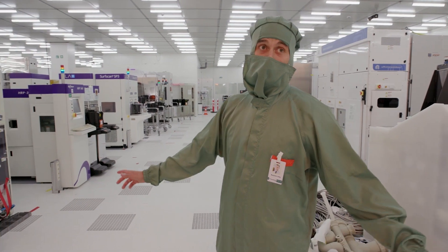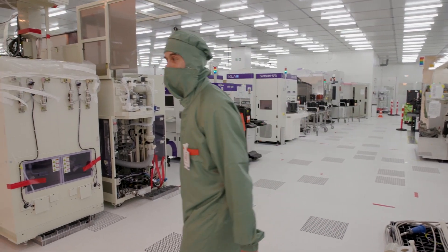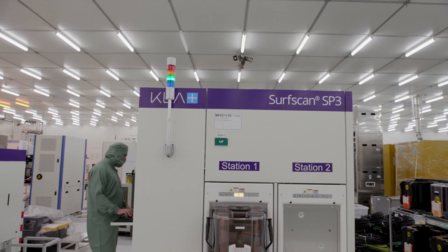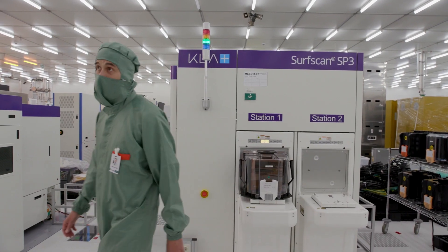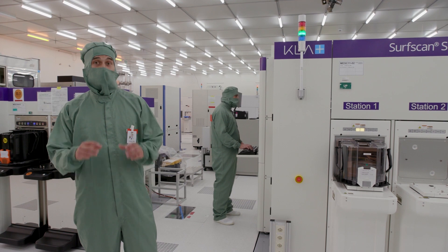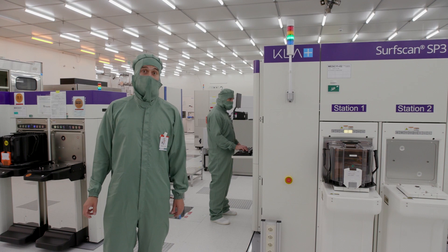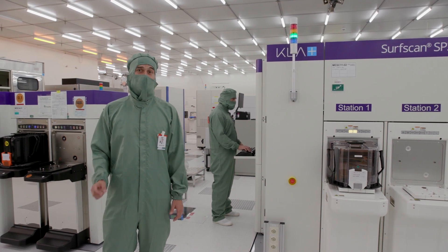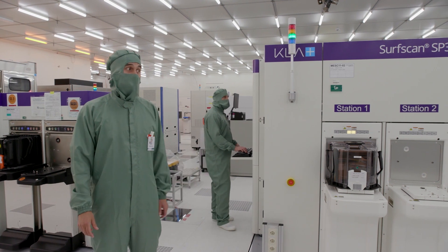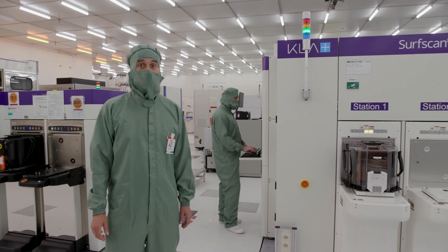We are right in the middle of setting up everything and expect full operation in a few months. The airflow and climate is automatically controlled. Less than 1000 particles with a size down to one micrometer are allowed in one cubic meter of cleanroom air. For comparison, an equivalent would be the size of a small pinhead in a large swimming pool. This is important because even the smallest dust particles can change or destroy the later function of the electronic device.